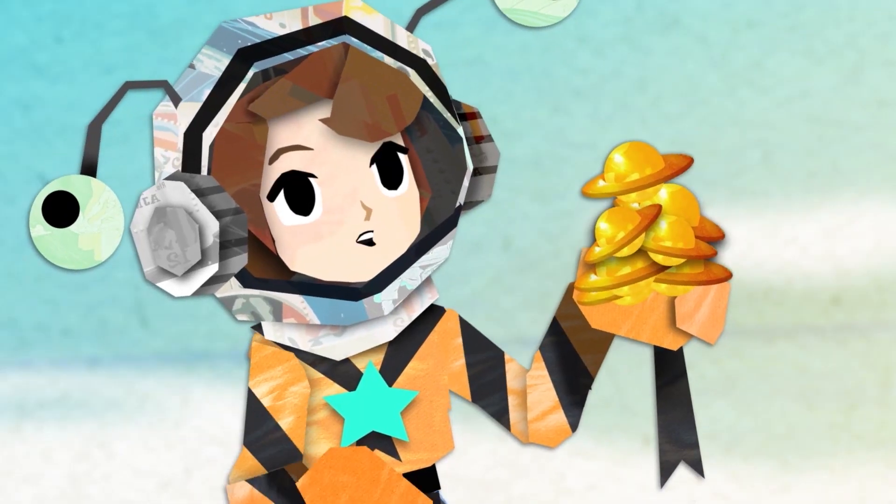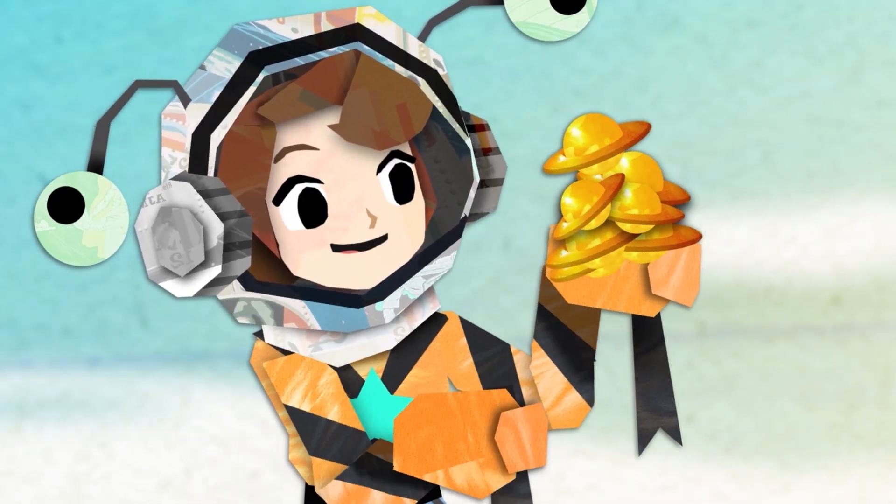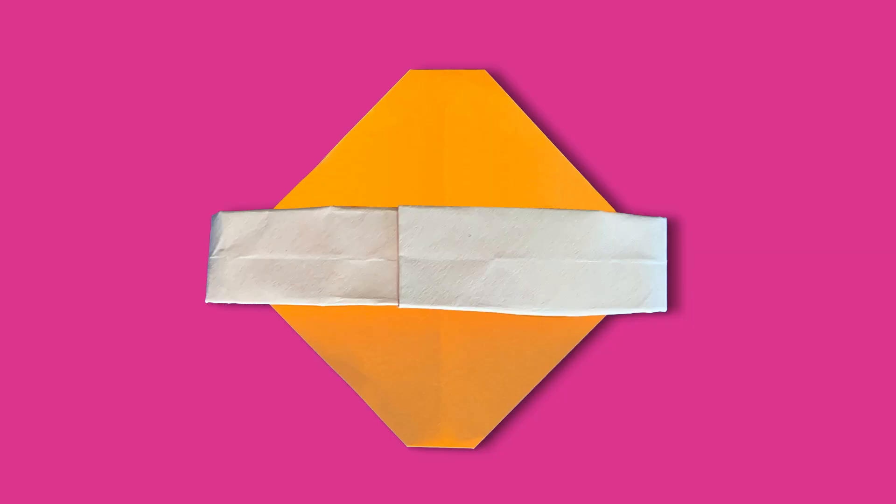Today we're making an origami planet from the Paper Girls show. That's right. Saturnine is the most valuable form of currency in our galaxy. It looks just like Saturn. Grab a piece of paper and fold it with us.